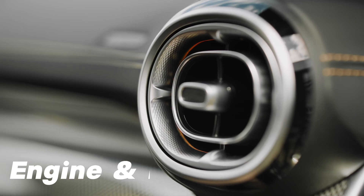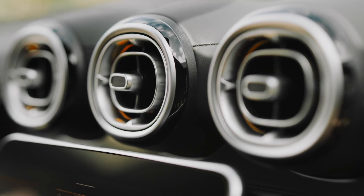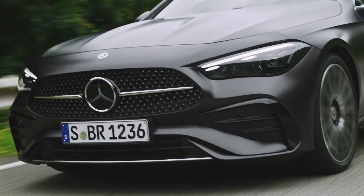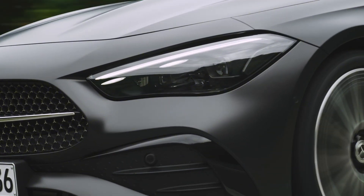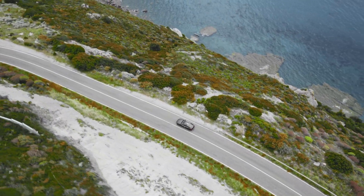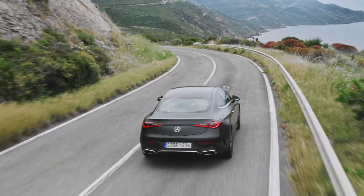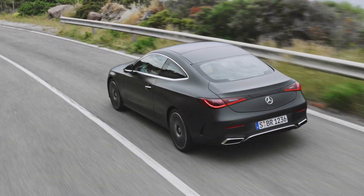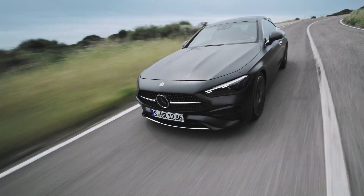Now, we're not talking about neck-snapping acceleration here. The CLE offers a range of refined engines, from the smooth and efficient four-cylinder to the spirited yet balanced six-cylinder. It's not about brute force — it's about the dance between power and poise, the thrill of carving corners with precision and feeling the engine purr its approval. This is a car for those who savor the drive, not just the destination.